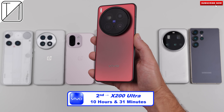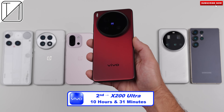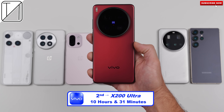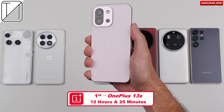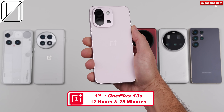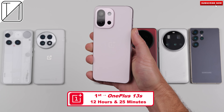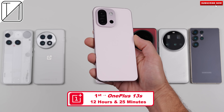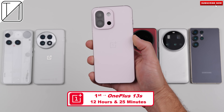And in first place, the tiny OnePlus 13S with a massive battery and a much smaller screen — 12 hours 25 minutes of screen-on time. It seems like we're going in the opposite direction these days: small phones equal better battery life.